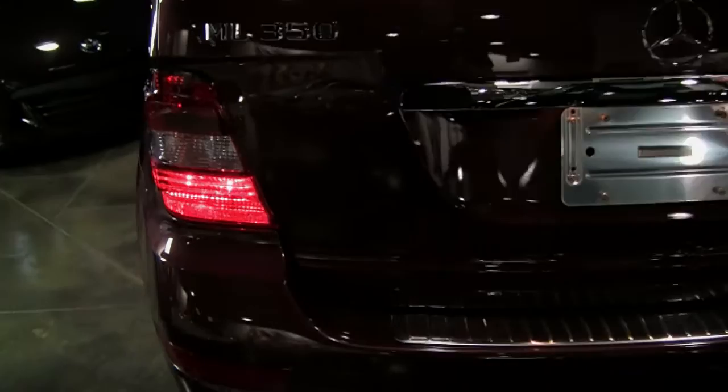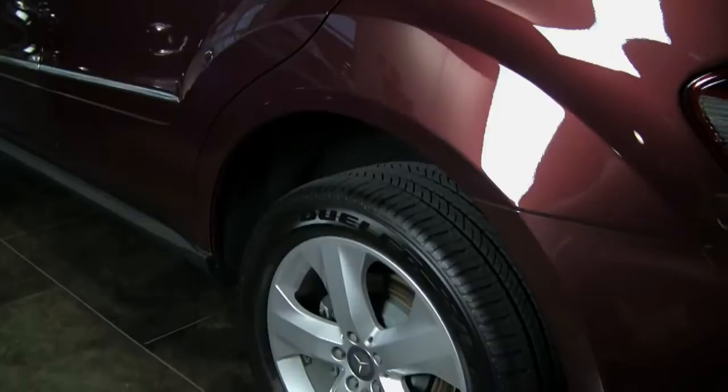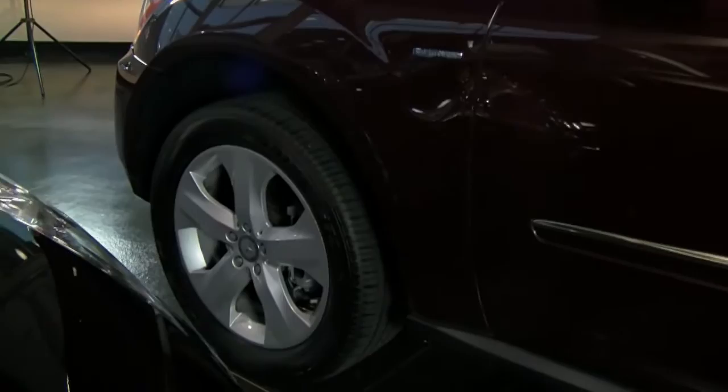Nice roof rails so you can fasten a carrier if you like, backup camera of course, dual outlet exhaust. So you can see not only is it very attractive to the eye color-wise, it has got a lot of features that you'd want, including a Mercedes-Benz hitch and the Bluetech diesel by Mercedes-Benz.